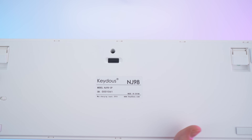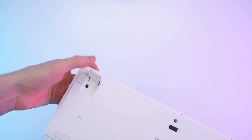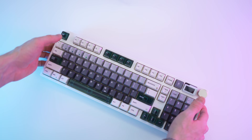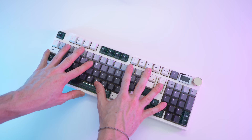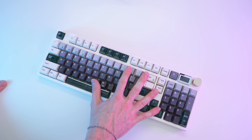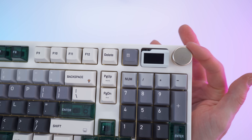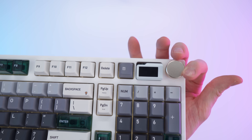We have small print on the back and we can extend the feet to lift up the keyboard. Either way, it is extremely stable — it will move the whole table before it moves on its own. Extreme stability whatever you're doing. The utility buttons, the special buttons, the screen — absolutely top-notch quality right there.